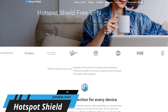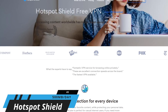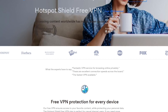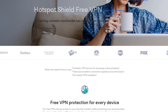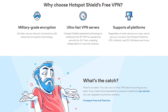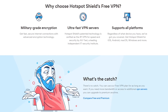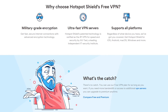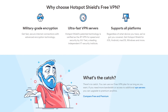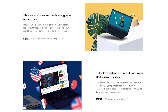Starting off our countdown, coming in at number five is Hotspot Shield. This easy-to-use VPN is great for beginners, with programs and apps that are simple to get set up when getting started. The data limit on their free plan is up to 500 megabytes per day, which may not sound like a lot, but when adding up the daily limits, that's around 15 gigabytes per month. Unfortunately, unused data does not carry over each day.